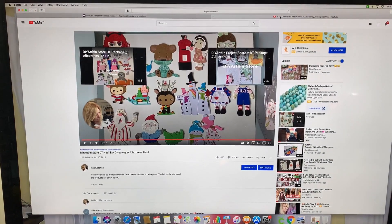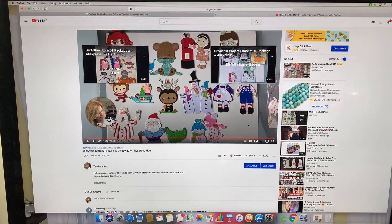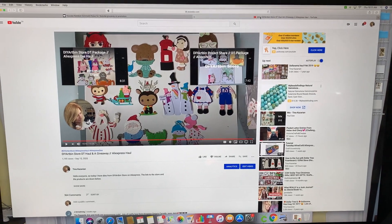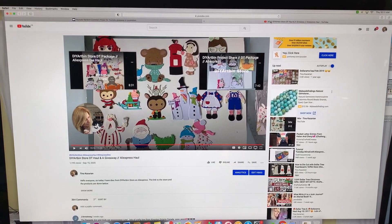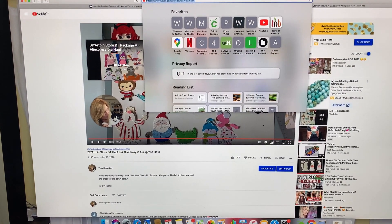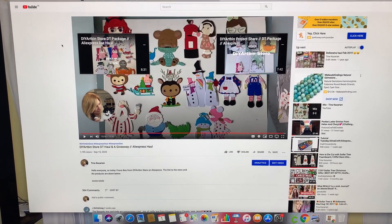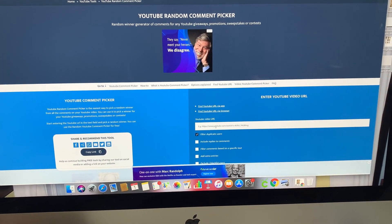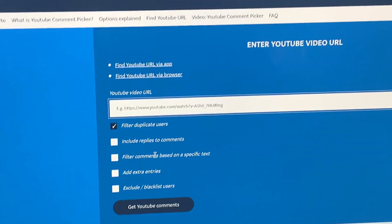I'm going to apologize in advance for shaking you and making you dizzy, but I'm holding my phone in my hand. This is the video that I posted the giveaway in. I'm going to copy the URL and then take you to the random comment picker. Let me just zoom you in.